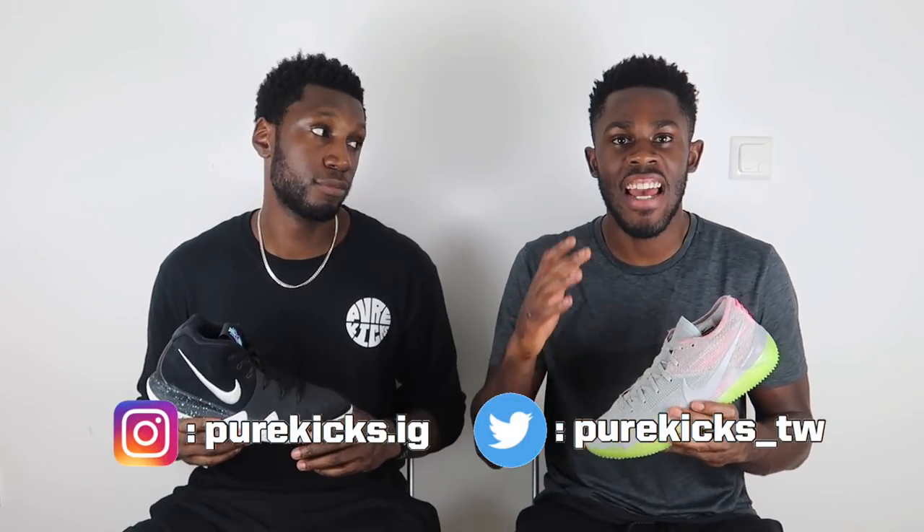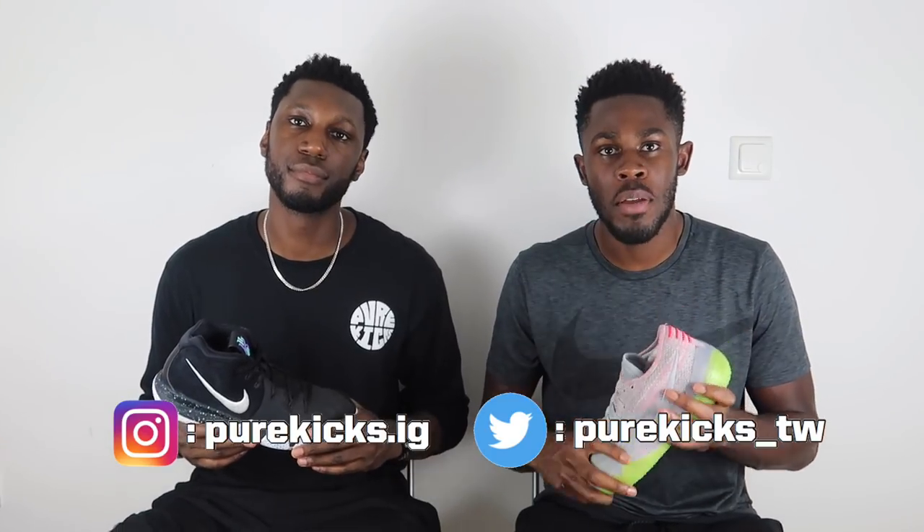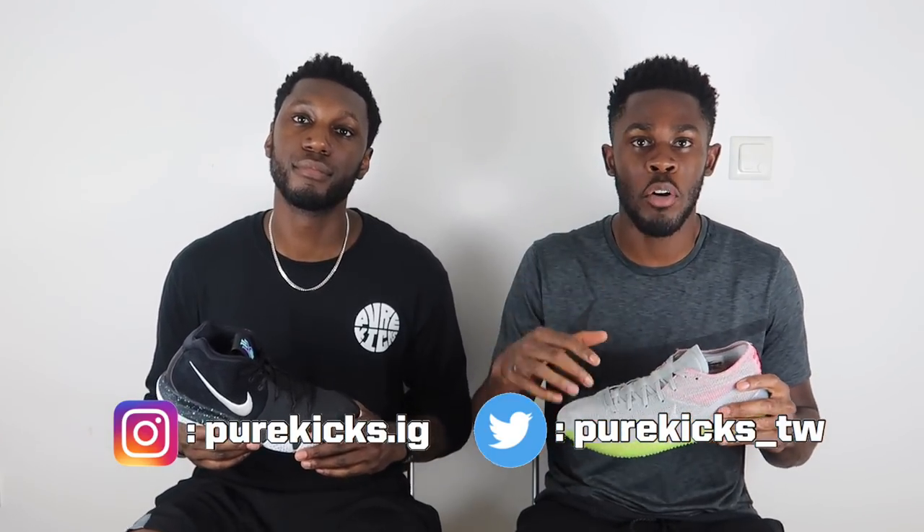Real quick before we get into this, like this video if you enjoyed it, hit subscribe. Make sure you subscribe and hit the bell next to that to stay notified to everything good from Pure Kicks. Subscribe, baby — it's the only way.